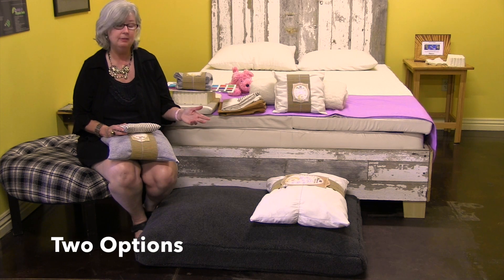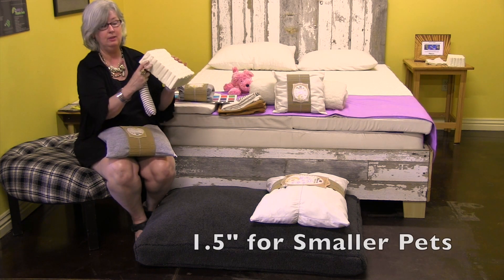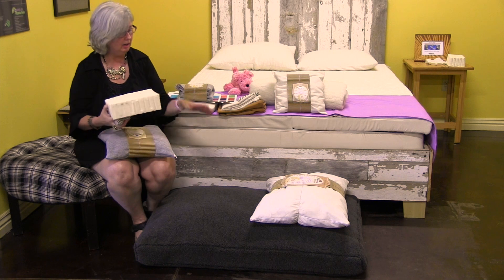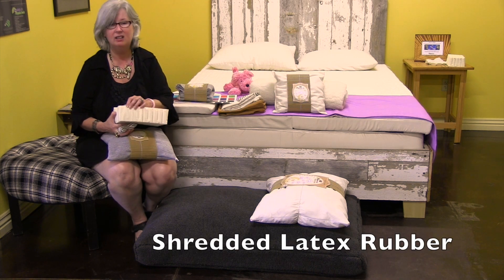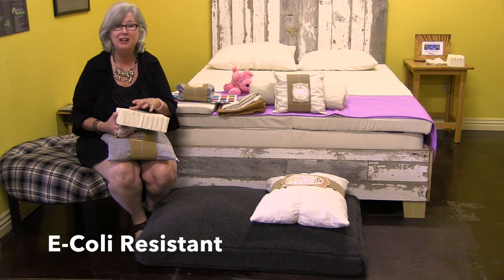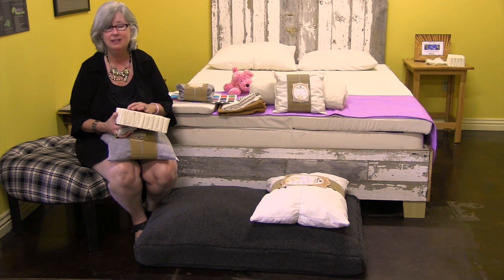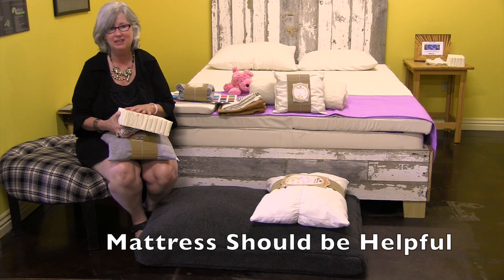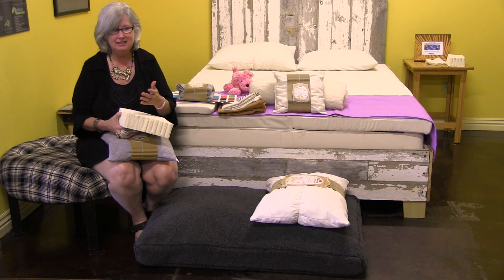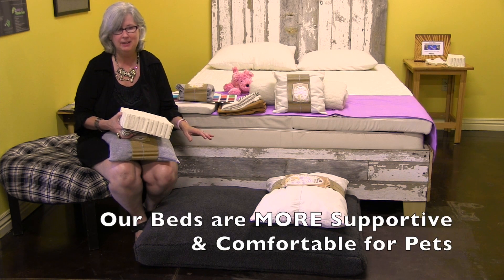Our pet beds come in two different options. We have a solid latex rubber one — three inches for a larger pet, or you can do an inch and a half for a small pet in a car carrier. We also have shredded latex rubber, which is cut up and ground up into small pieces. Latex is naturally antimicrobial, antibacterial, dust mite resistant, and Staphylococcus resistant — which is really healthy for your pet since they shed hair, have skin cells, and bring in bugs. We don't want anything that breeds bacteria, and we don't want polyester because polyester bottoms out. Our latex pet beds are more supportive and more comfortable for pets.